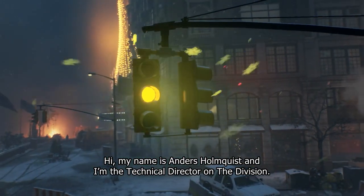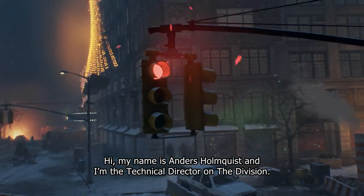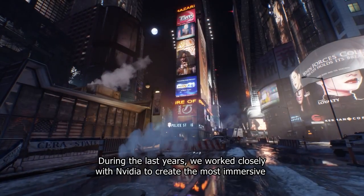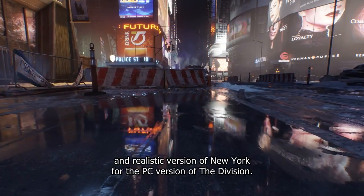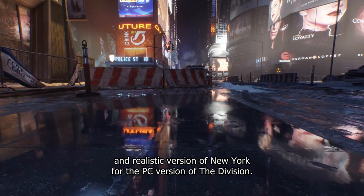Hi, my name is Anders Honqvist and I'm the technical director on The Division. During the last years we worked closely with NVIDIA to create the most immersive and realistic version of New York for the PC version of The Division.